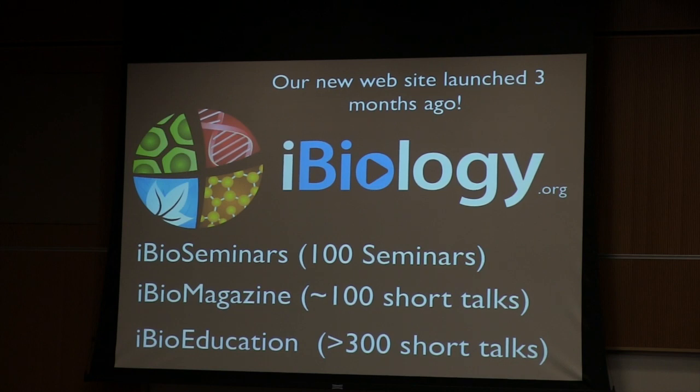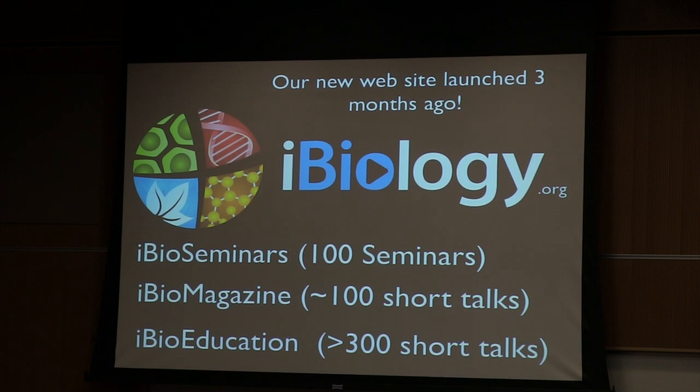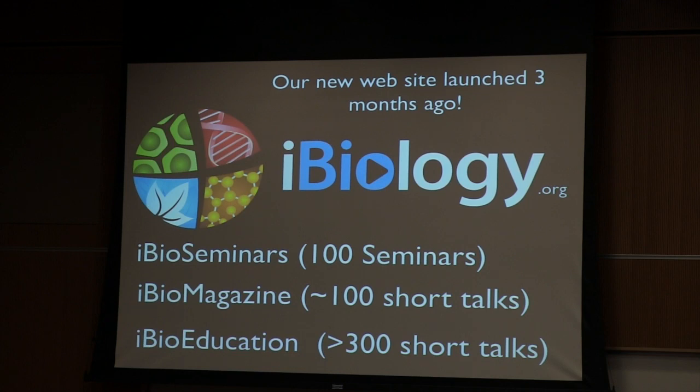One difficulty in giving a seminar is we don't have enough time to give a really proper introduction. But all these seminars have a really great extensive introduction. The iBio magazine series are 15-minute talks — a little bit like what I consider the TED talks of our profession. They describe in less than 15 minutes, for example, the behind-the-scenes story of how a famous Nobel laureate made their discovery. There will also be talks on education, careers, and what scientists do outside of the lab — a whole collection of very interesting talks.